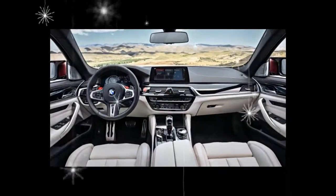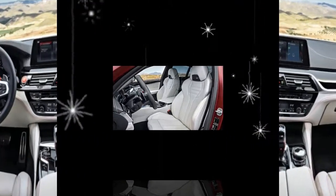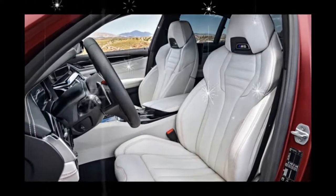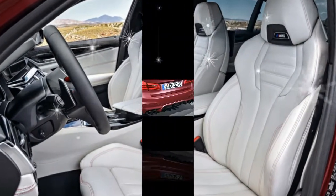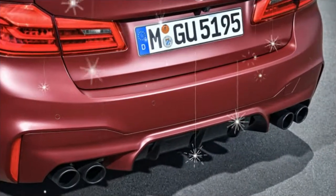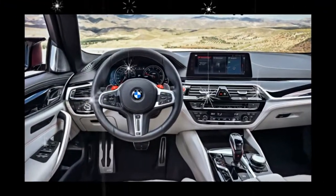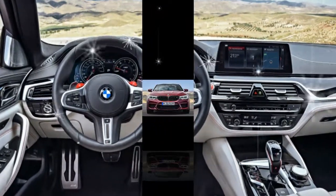An available M Drivers Package raises the top speed of the 600-horsepower 4-door from 155 mph to a hellacious 189 mph — 3 mph faster than the E63 S, which is limited to 186 mph.